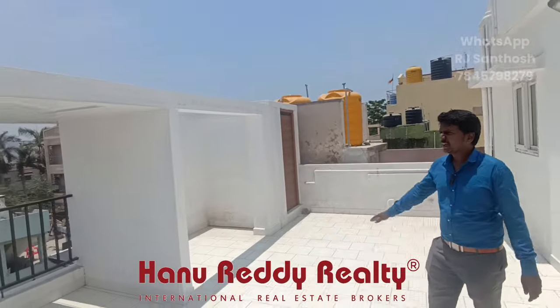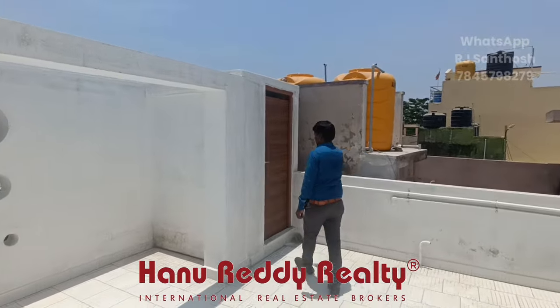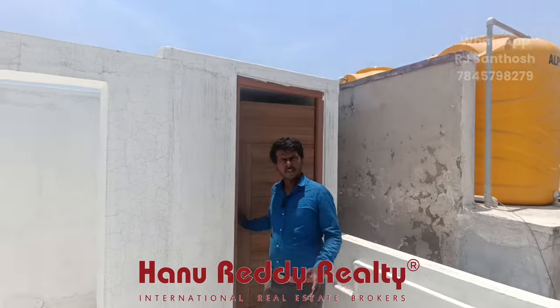If you look at the other side, you can see the other side. Here is a rest room. There are 5 rest rooms.